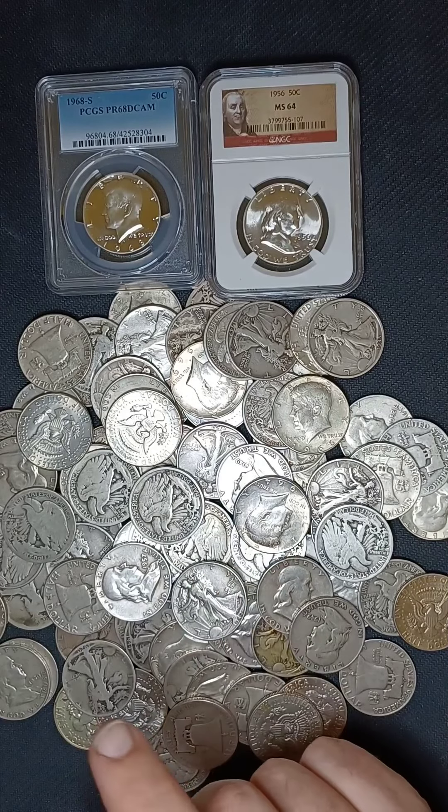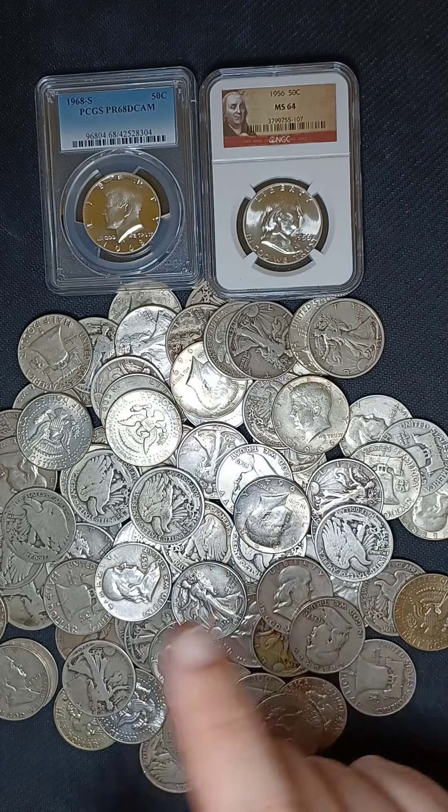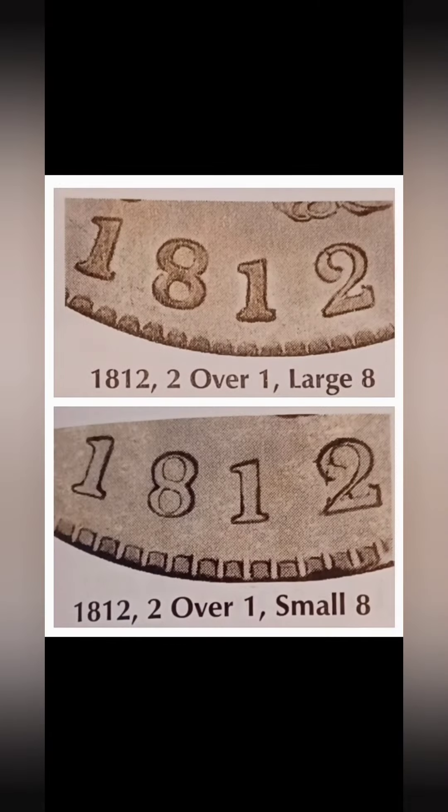The other one to look for is the 1812 2-over-1 with the large 8. The 2-over-1 seems to be a little bit less noticeable on that large 8 date compared to the small 8 version. However, if you are able to find this one, it can command a nice $2,000 in a low grade.